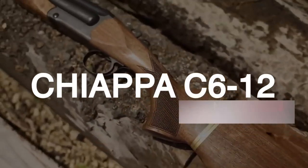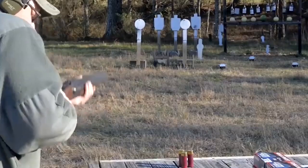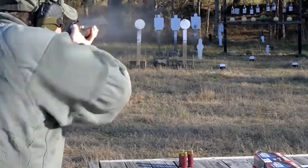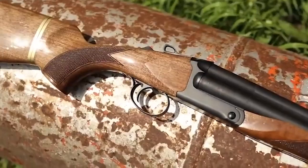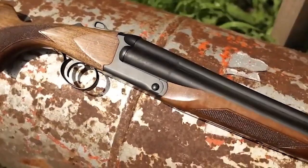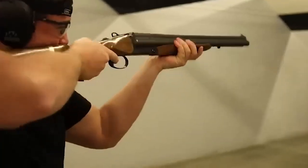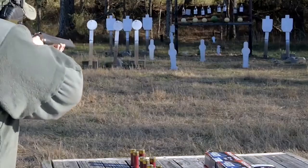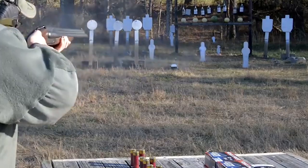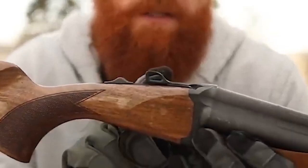Chiapa C612. The Chiapa C612 is a pump-action shotgun that has gained recognition as one of the best tactical shotguns for home defense. Its design and construction make it a reliable and durable option for self-defense purposes. The synthetic stock and forearm provide resilience against harsh weather conditions and ensure a comfortable grip. Chambered for 12-gauge shells, the C612 is capable of delivering significant stopping power.